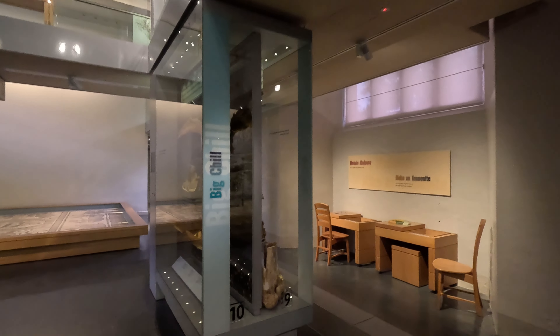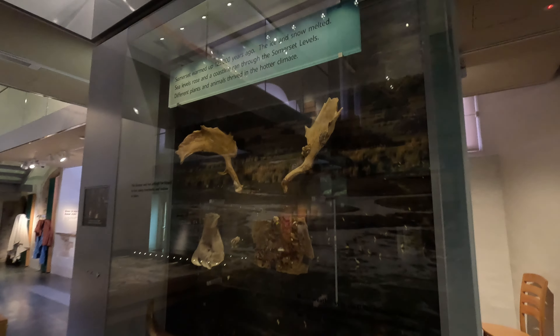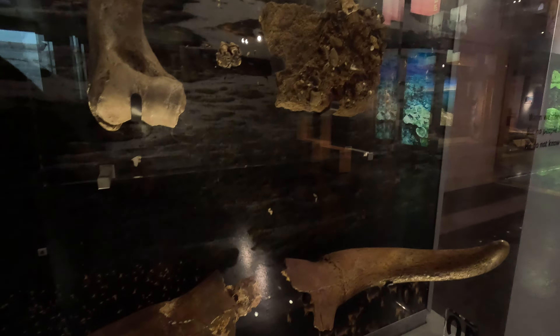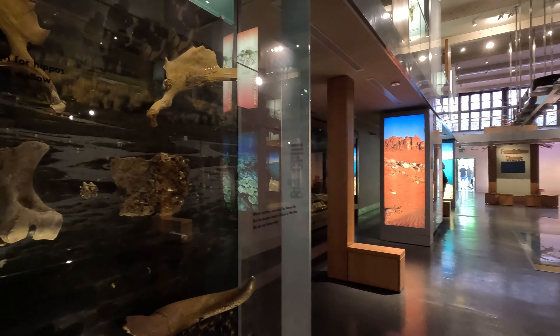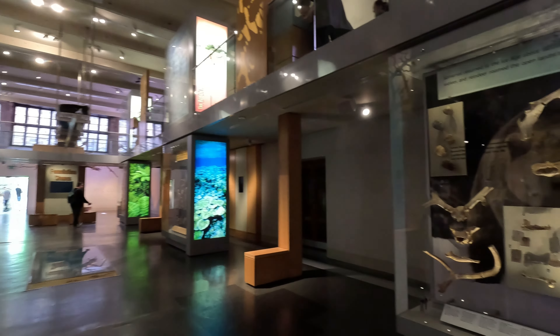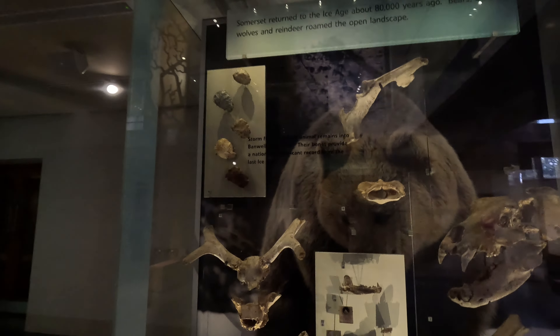Interestingly, the fossil of the skeleton that you can see under the glass on the floor is the first complete plesiosaur skeleton to be found in Britain for more than a century. It was amazingly discovered by a Somerset fisherman in 2003. More of the displays showcase the various ammonites and fish-like sea dragons that would also thrive in those warm tropical seas.